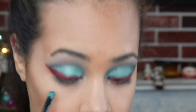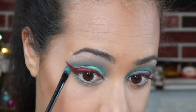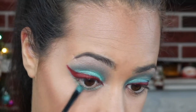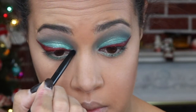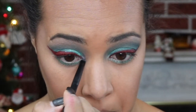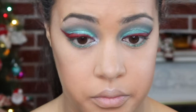I will be placing silver in my inner corner. And here I am just taking a red lipstick and putting it on.